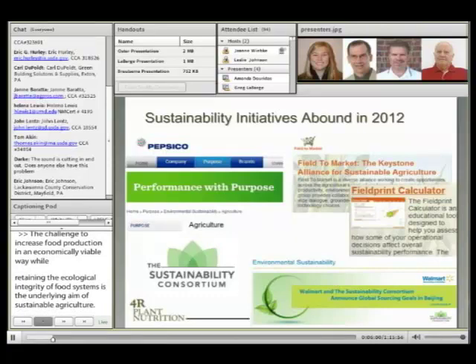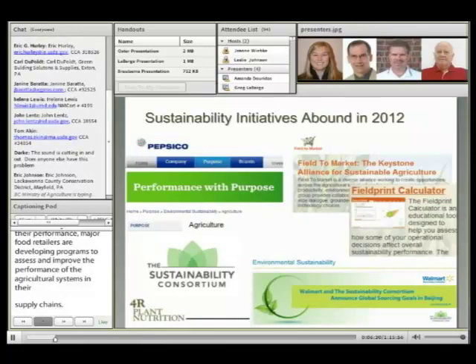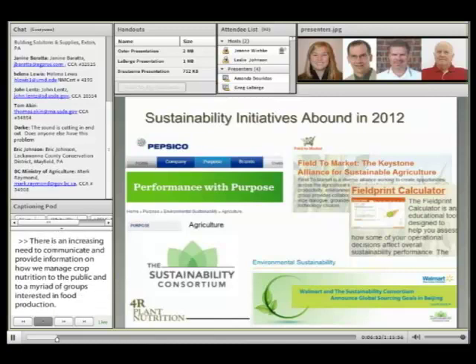Twenty-five years later, sustainability performance has become a hot topic for corporations. In their efforts to improve their performance, major food retailers are developing programs to assess and improve the performance of the agricultural systems in their supply chain. For example, the Sustainability Consortium represents a cross-section of consumer interests and is developing ways to assess sustainability of the supply chain for all products sold by its member companies. There is an increasing need to communicate information on how we manage crop nutrition to the public and to groups interested in food production. 4R Nutrient Stewardship provides a means to connect what we do in managing nutrients to the interest of the rest of the world.